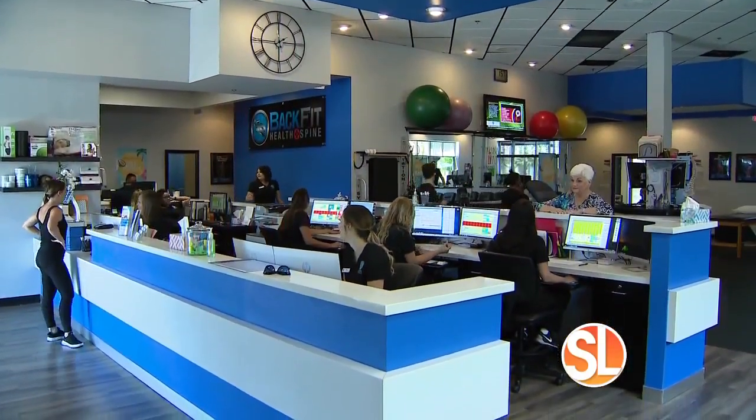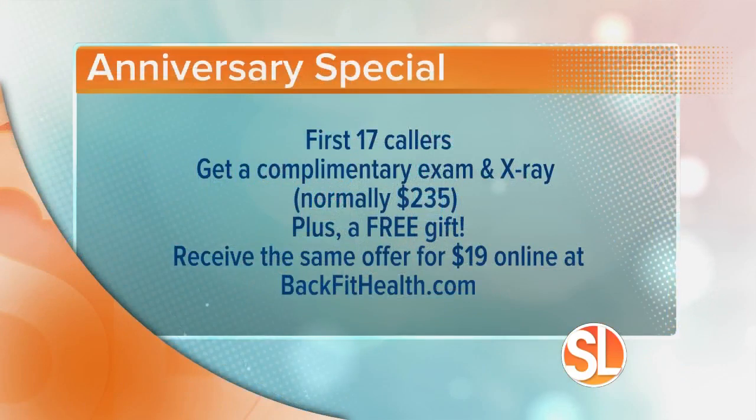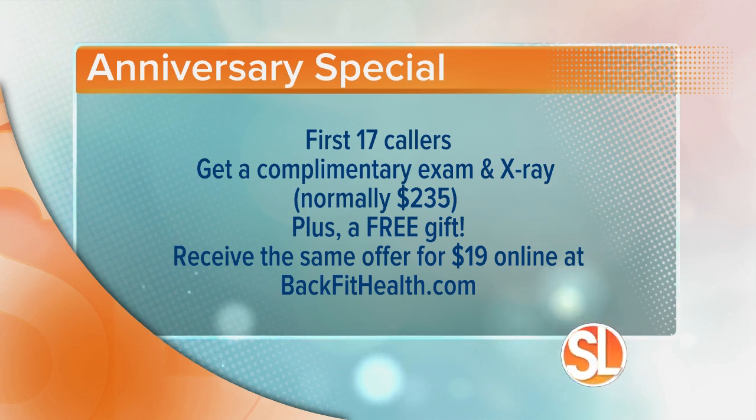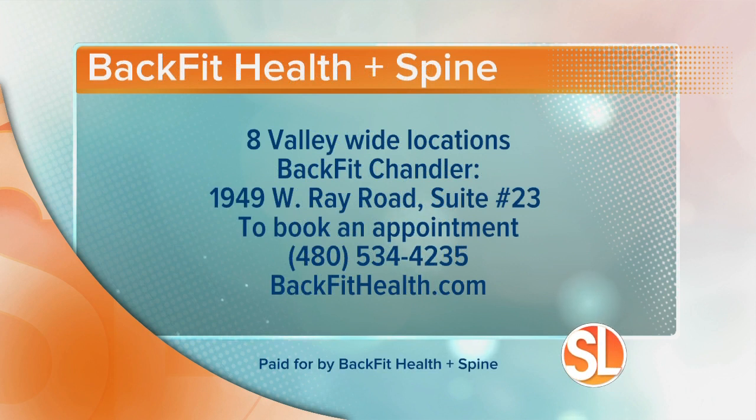If you're ready to regain your life, here's BackFit Health and Spine's contact information and a special offer. In celebration of BackFit Health and Spine, receive a complimentary examination and x-ray — normally $235 — plus a free gift. You can receive the same offer for $19 on their website at backfithealth.com. BackFit Health and Spine has eight valley-wide locations. The Chandler location is at 1949 West Ray Road, Suite 23. To book an appointment, call 480-534-4235 or visit backfithealth.com.